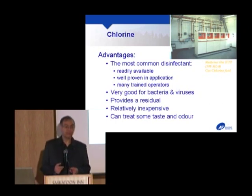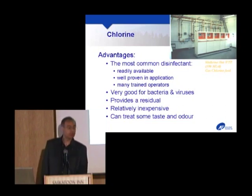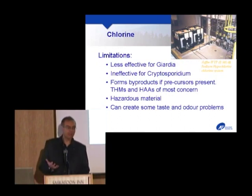Chlorine provides a residual, which is important. We have a primary disinfectant that kills or inactivates bugs, and then we need a secondary disinfectant — a residual that's carried in the water to protect it through to the consumer, because out in the distribution system there'll be biofilm and bugs living there. Chlorine is relatively inexpensive and can treat some types of taste and odor. Its limitation is it isn't that great for protozoa — it can work for Giardia under regulations but is practically ineffective for Cryptosporidium, which is its Achilles heel.